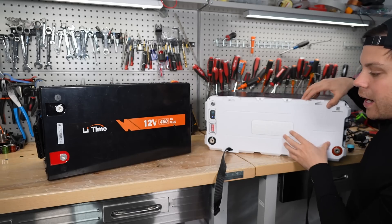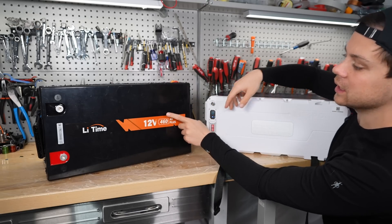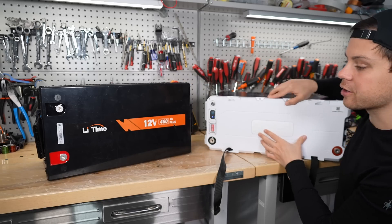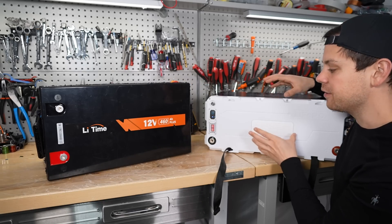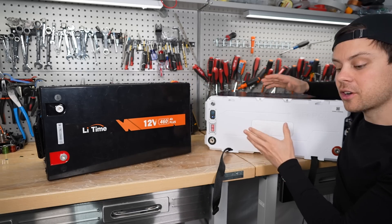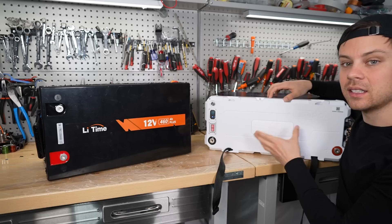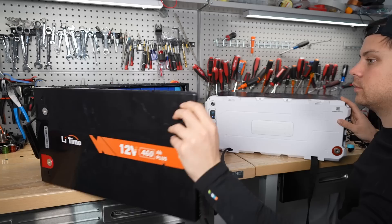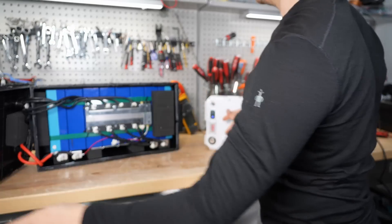The Epic battery is slightly taller than the Lead Time, but the Lead Time is wider. That means the Epic battery will have less of a footprint if you're mounting them on the ground. They're about the same volume, but the Epic has a smaller footprint — and I think they should apply that design to the Lead Time as well.